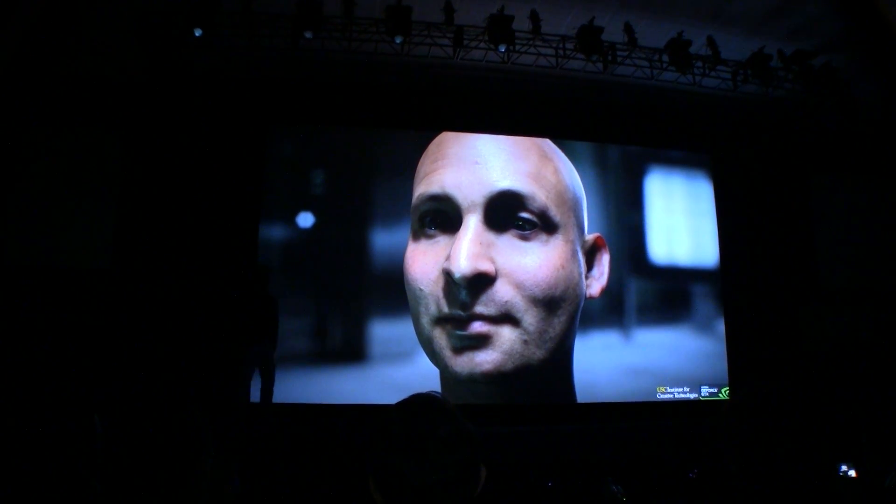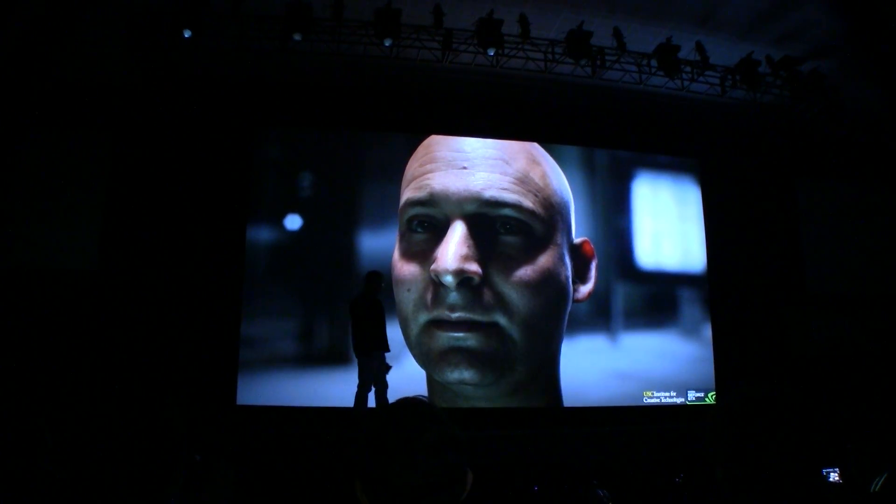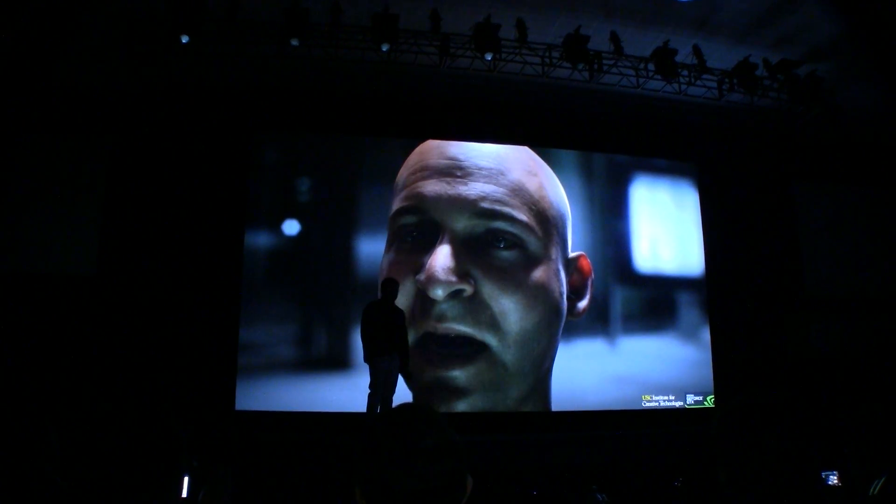Let me ask you something. Have you heard of Shield? What do you think about Shield? "Take my money!"